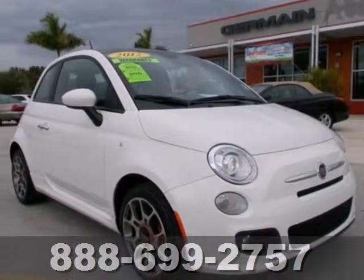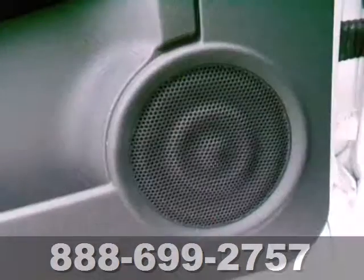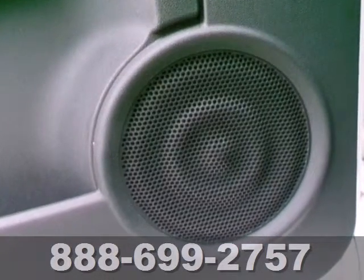Here's a 2012 Fiat 500. Retro, cute, and fun to drive, this Fiat will keep gas money in your pocket.